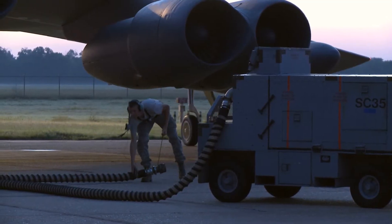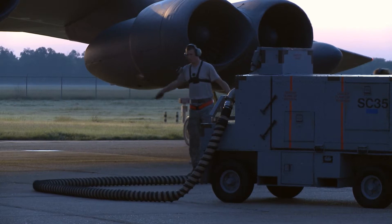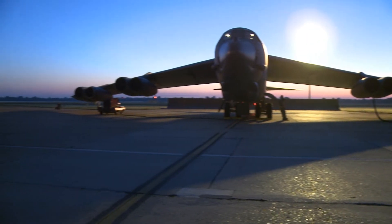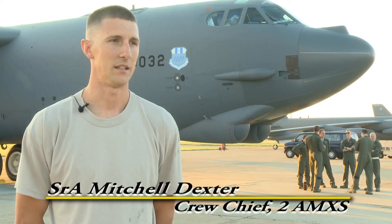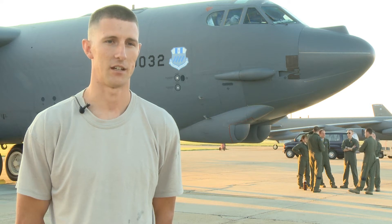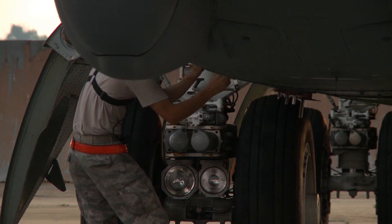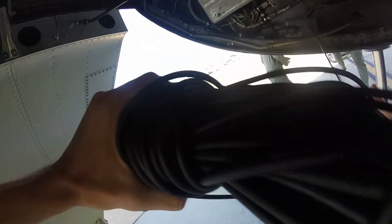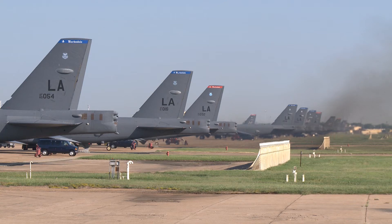The dedication and hard work of maintainers plays a critical role in making sure the Wing's B-52s are combat capable. For this exercise, we get the plane ready to go. We find any discrepancies, any safety of flight issues, and we fix them the best we can. If we can't fix them or they're not in our expertise, then we call other shops out — electrics, hydro, fuel cell, and all of them — to get the plane ready to fly.